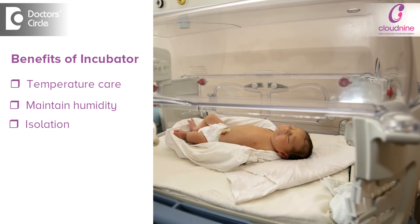The third reason is that these babies need to be isolated from the external harmful environment. For that as well, the incubator is the best choice with current science. That is the reason we use the incubator.